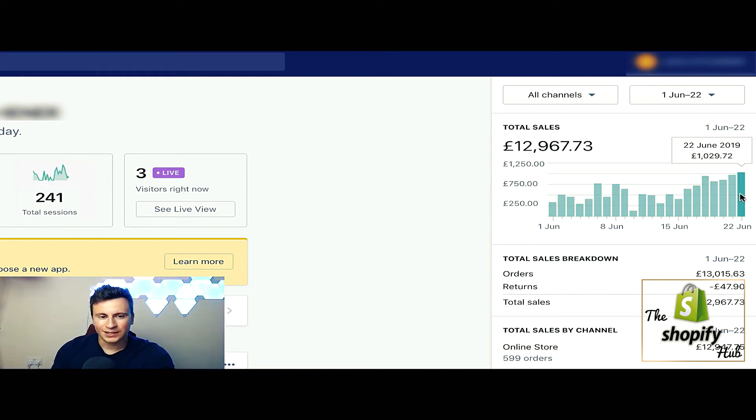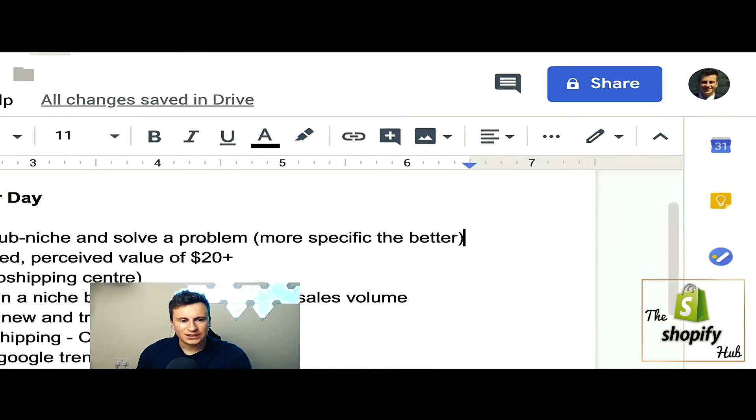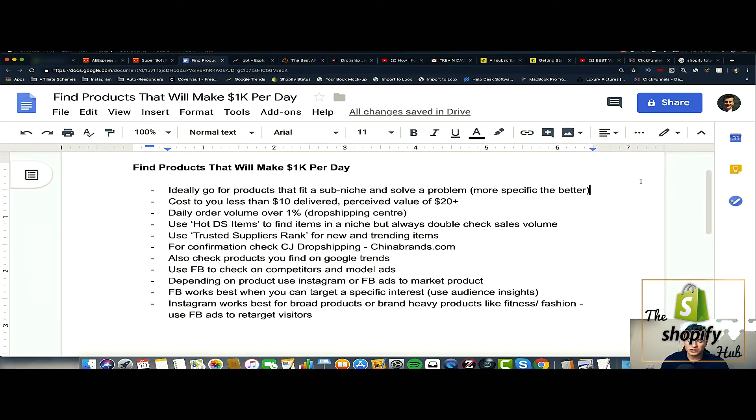So what I'm going to do in this video is work through this Google document and take you through the different tools, resources, and websites I used to find the products that produced those results.